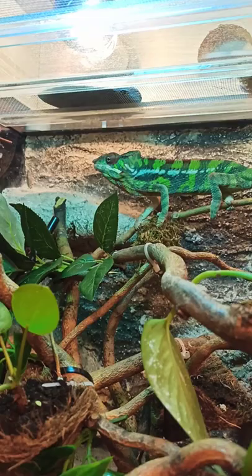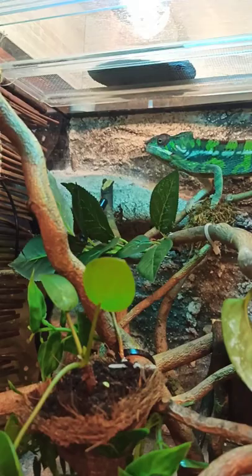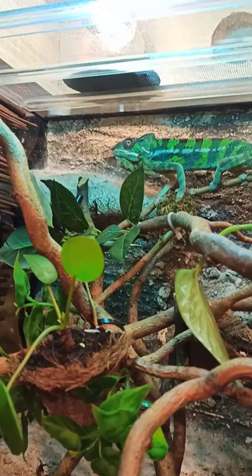So you actually need to put these bugs in vitamin powder, because these bugs don't give the chameleon that much vitamin on their own.